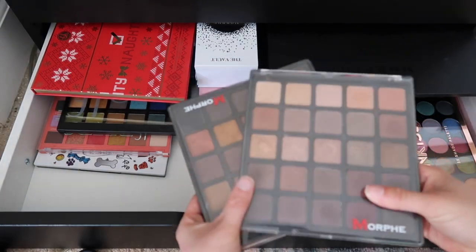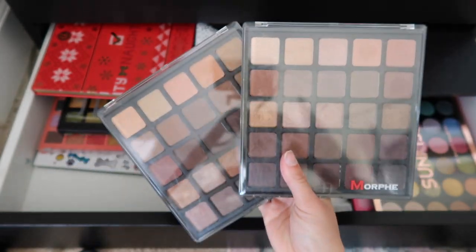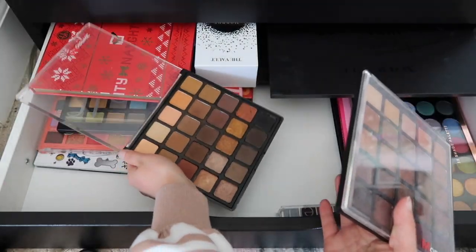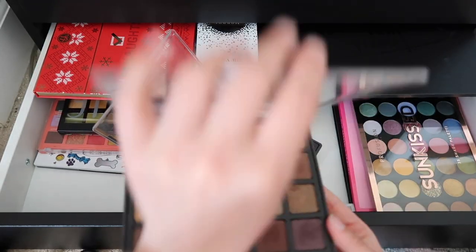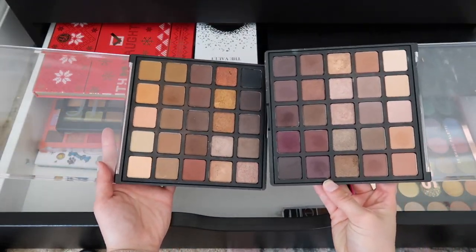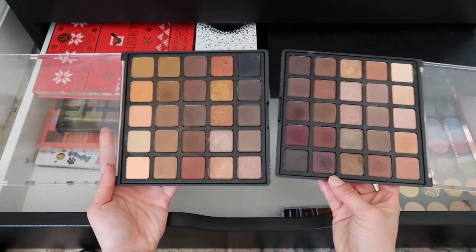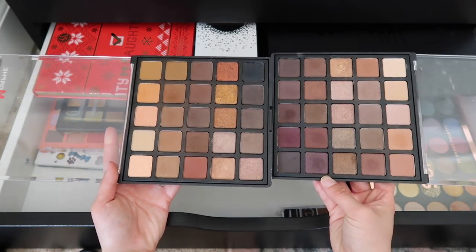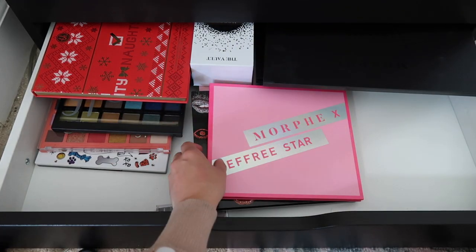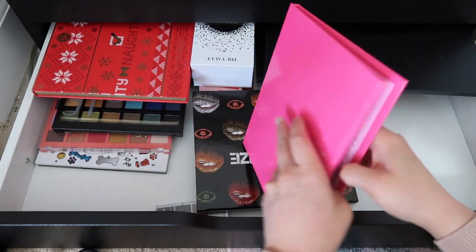These palettes have value to me because they were the start of my makeup artistry journey. When I first started doing makeup on other people — I used to do it for girls in college — these were my go-to palettes. So these won't be in my active collection but I keep them for nostalgic purposes. They're leaving the drawers but will still be in my possession. Gonna keep this — I need more Profusion stuff.